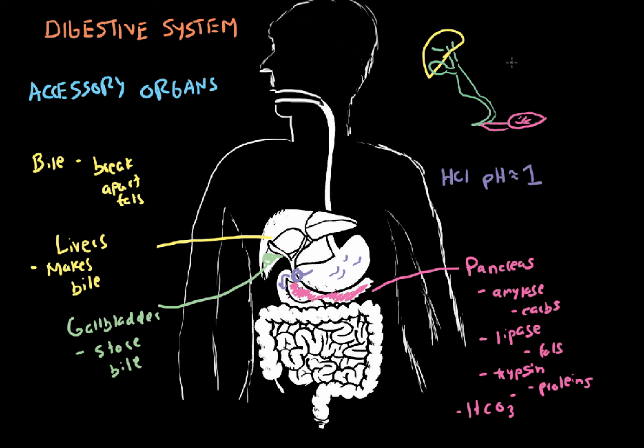The stomach is somewhere up here, branching around — and that section there is the duodenum. Both the gallbladder and pancreas dump their contents right there together into the duodenum.